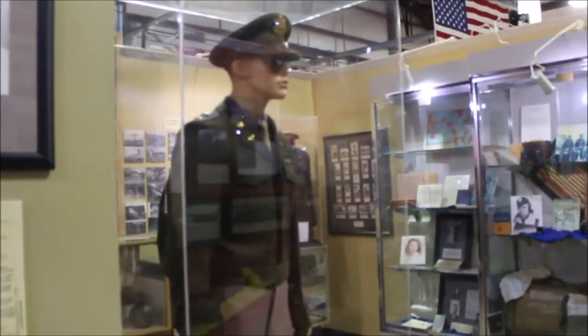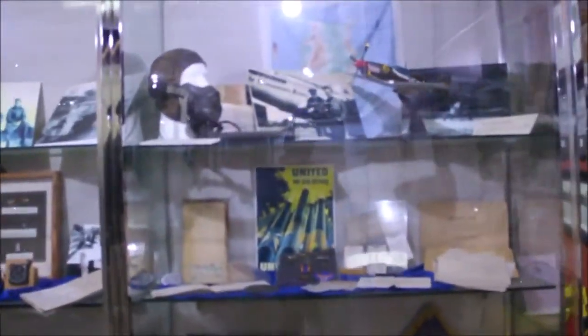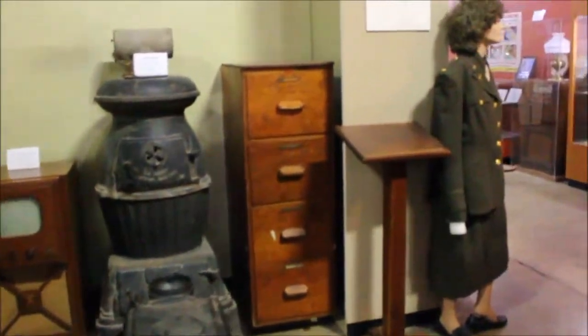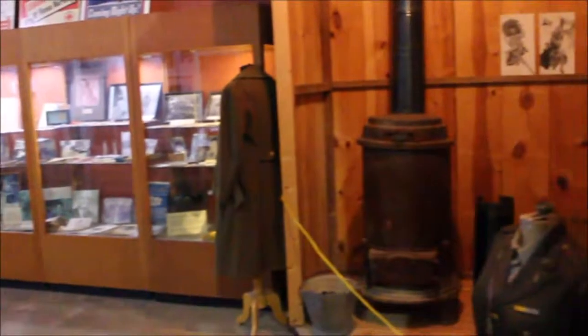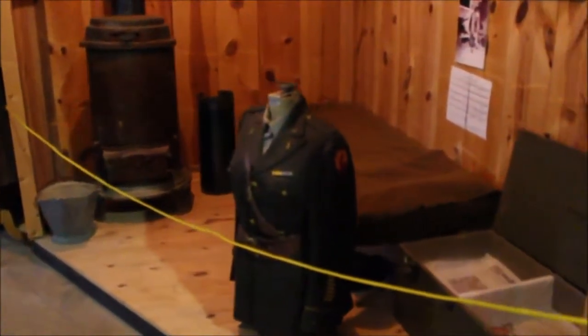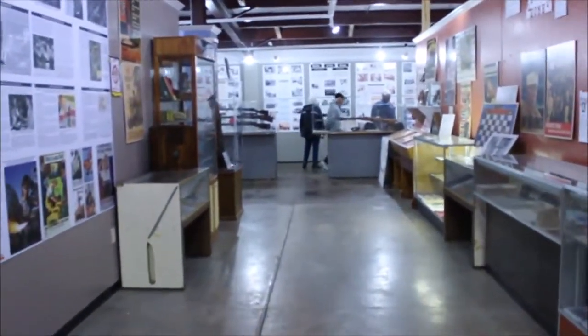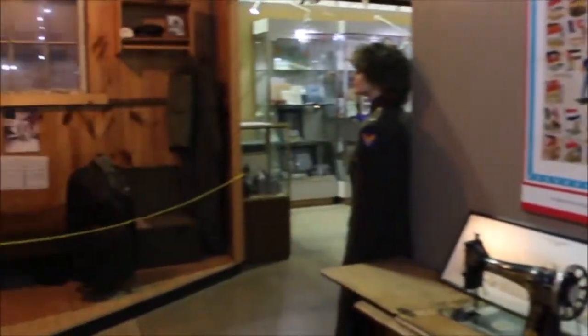Uncle Sam needs your skill. There are mannequins dressed up in uniforms and many, many items, the majority of which is related to flying. They have lots of items here, and there's another mannequin wearing a uniform. Over there in the distance, there's one of the guys from the museum hosting a tour.